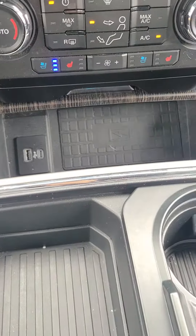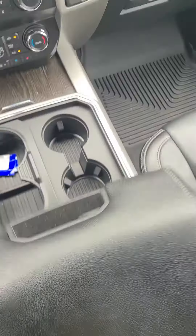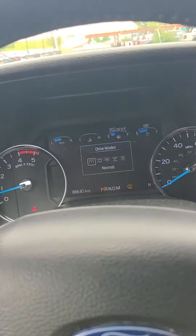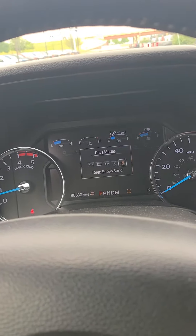Some storage here, two cup holders, more storage in here. You have 12-volt, a regular house outlet, more storage there for an umbrella, and a little storage up top as well. You have select drive modes: Normal, Tow/Haul, Eco, Slippery, Deep Snow, and Sand.